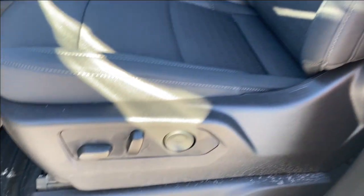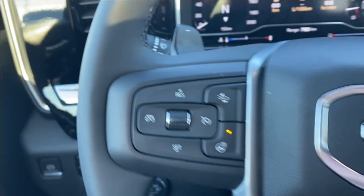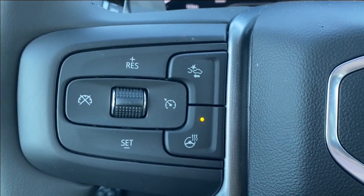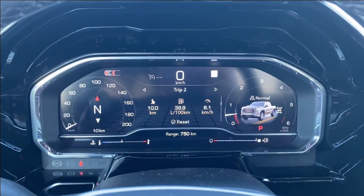Black cloth seats with power controls and lumbar support control located on the side. Stepping inside the vehicle you have cruise control, forward collision alert and heated steering wheel on the left hand side of the steering wheel. The right hand side has your voice recognition as well as directional controls to control the driver information screen in front of you.